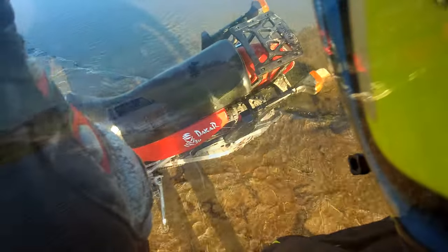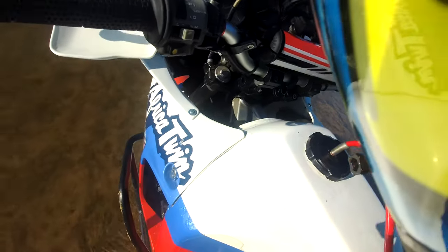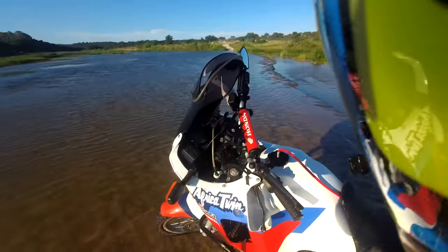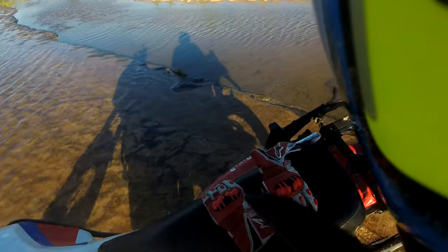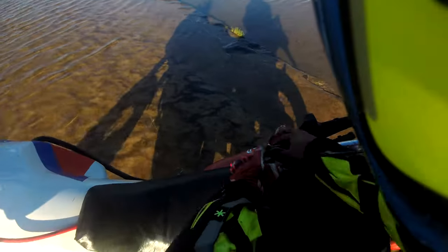First we need to get this thing started. I think the engine is flooded, so I'm going to turn off the fuel and then open the throttle while turning it on. It's on now. Let's try one more time. I'm going to avoid the right side — that was my mistake — I didn't carry enough momentum and there are big ruts there. So let's try the other side.